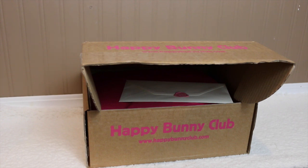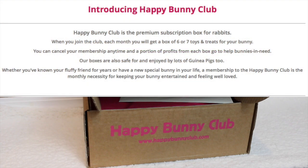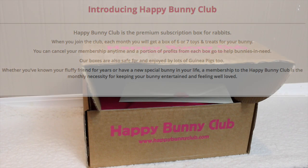Hey guys, today's video is going to be unboxing the Happy Bunny Club subscription service box. They were kind enough to send me one of their boxes — this is the November box. The Happy Bunny Club is a monthly subscription service where once a month you get a box of rabbit toys and treats that are safe for rabbits. They are from the UK but they do ship internationally.